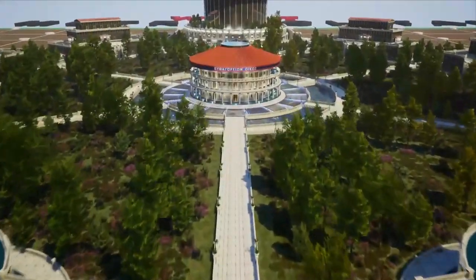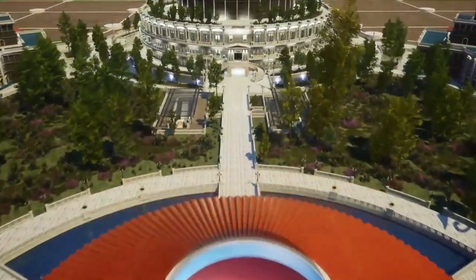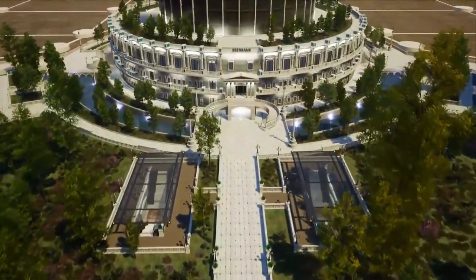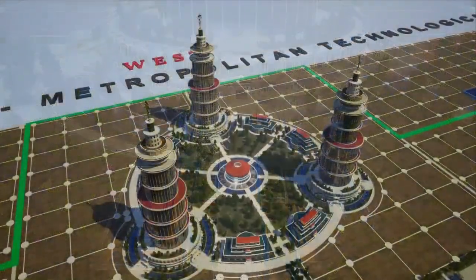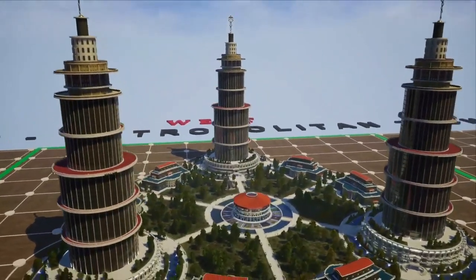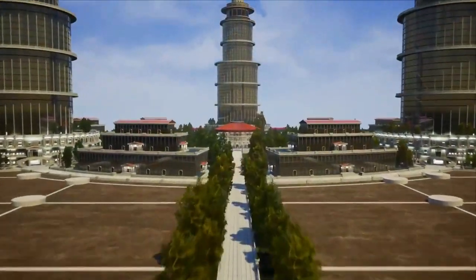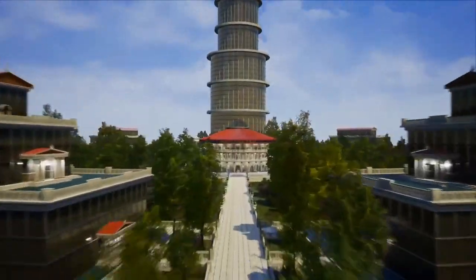The road to the west side of the polis leads us to the international bank headquarters. At the geometric centre of the Pythagorean area, we admire the classic Tetractys, which is the home of the Pythagoreans.